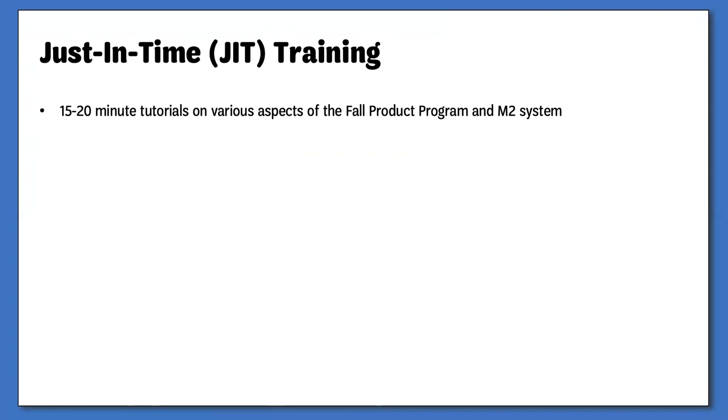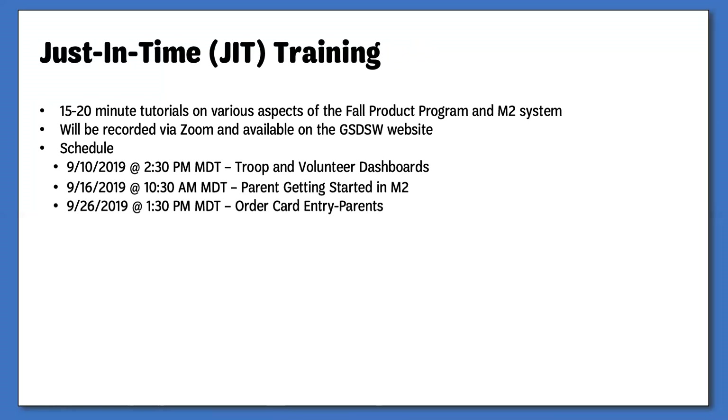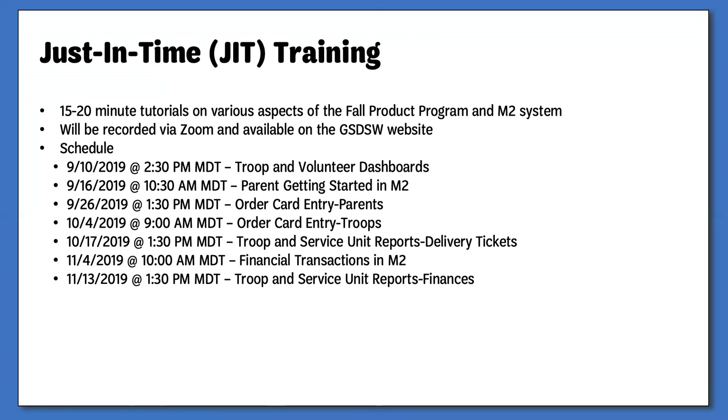During the course of this program, I will be conducting brief 15-20 minute trainings that will cover the various aspects of the fall product program and M2 site. These trainings will be held via Zoom, recorded, and added to our GSDSW website. The first training will cover the volunteer dashboards and basic links and features. The next two trainings will be open to parents and guardians and will go over the Girl Scout's dashboard and storefront, followed by how to enter in-person order cards. We will also go over how troops will be able to enter order cards. The last three trainings will cover the various reports volunteers will need and how to enter financial transactions into the system. To register for any of these classes, please contact customer care.